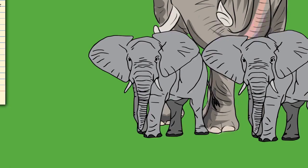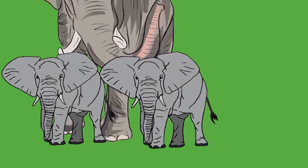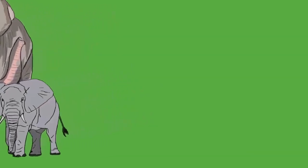The tusk protrudes from a socket in the skull; at least one-third of the tusk contains the pulp, and some have nerves stretching even further, making it difficult to remove without harming the animal. Tusks function in digging, debarking, marking, moving objects, and fighting. Elephants are usually right- or left-tusked, similar to humans being right- or left-handed.